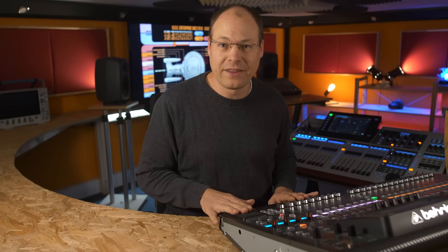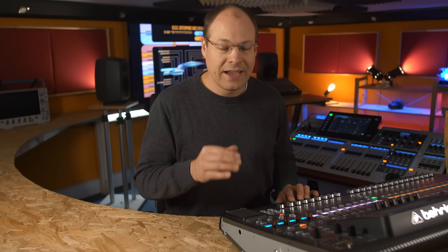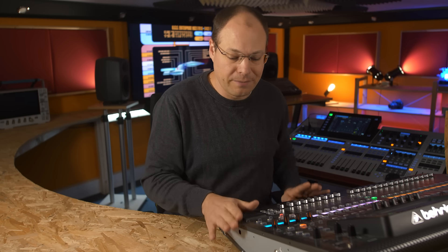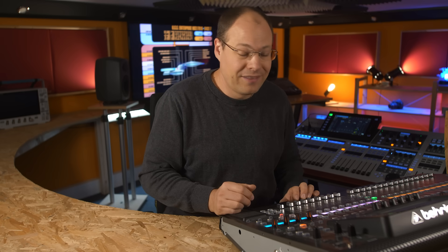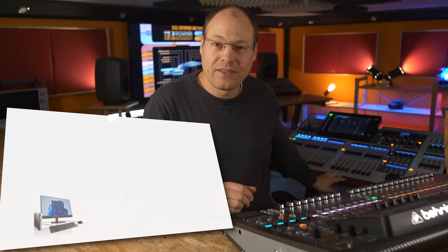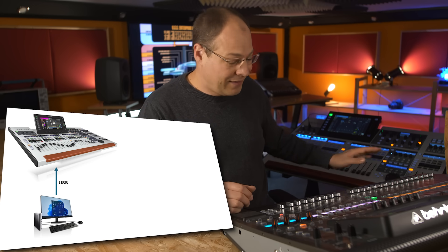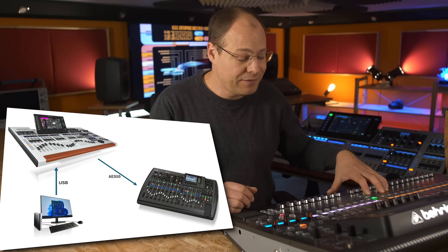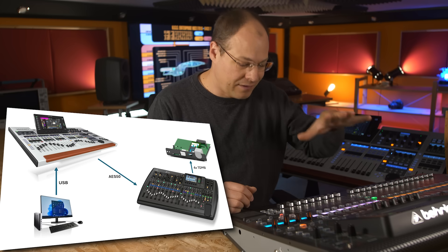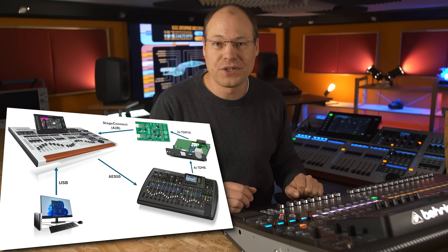To test the connection with my X32, I will use my XF Vape card — the DIY expansion card — and connect it to the Wing via StageConnect. I don't have any USB connection on my X32 anymore because the XF Vape card has no USB connection at the moment. So I will connect the Wing to my computer and send 32 audio streams from Cubase to the Wing. The Wing itself is connected to my X32 via AES50, and I will reroute the AES50 ports to the card outputs. The expansion card is connected via StageConnect to the Wing, so we can check if all 32 channels are working.